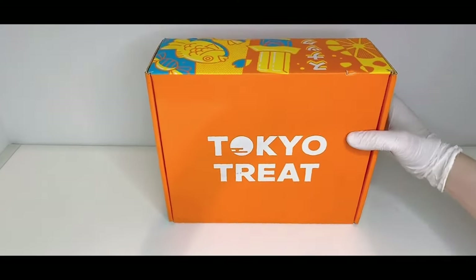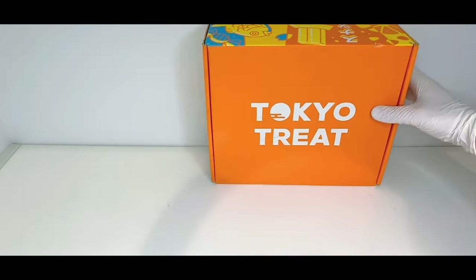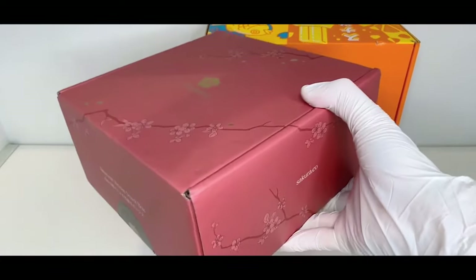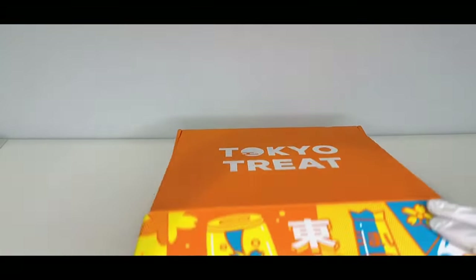Let's take a look at the boxes. Here's TokyoTreat — we got the standard orange. And then here comes SakuraCo. The color is the same as last month. It is what it is. Nice and red packaging. Let's check out the TokyoTreat box first.